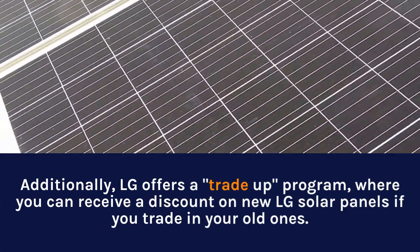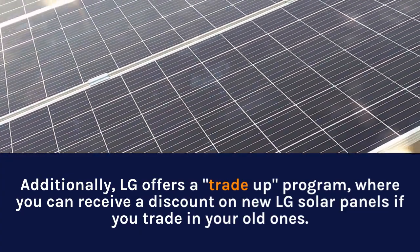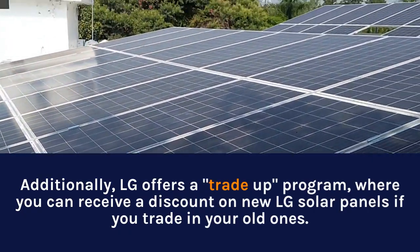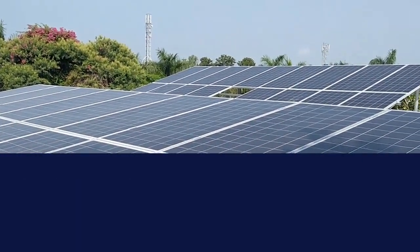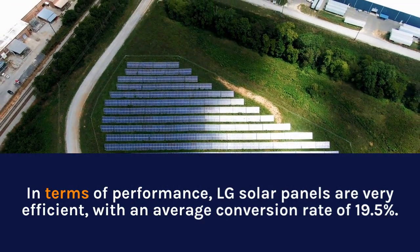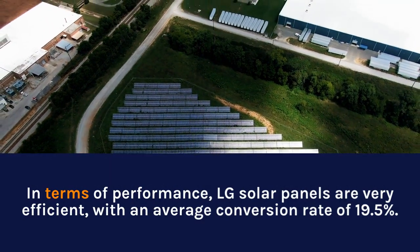Additionally, LG offers a trade-up program where you can receive a discount on new LG solar panels if you trade in your old ones. In terms of performance, LG solar panels are very efficient, with an average conversion rate of 19.5%.